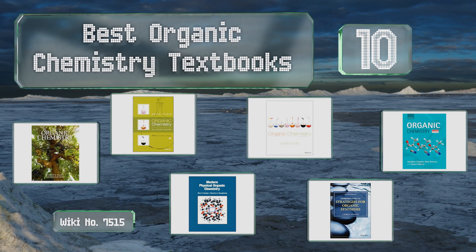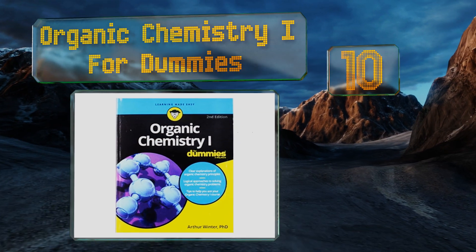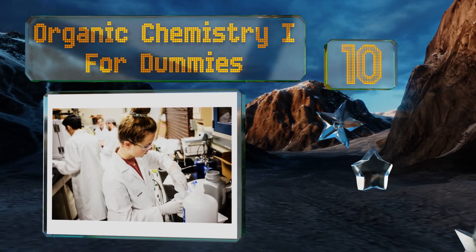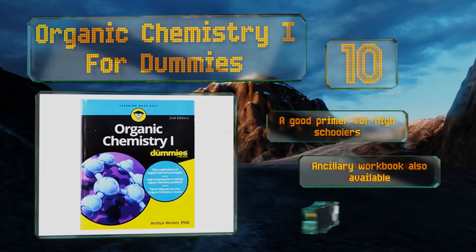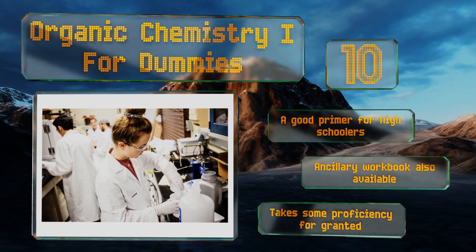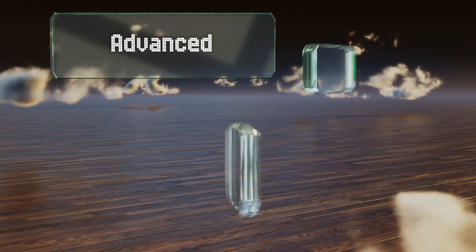EasyVid presents the 10 best organic chemistry textbooks. Starting off at number 10, Organic Chemistry I for Dummies is sympathetic to the fact that the discipline is notoriously formidable and explains the finer points in terms intelligible for the layperson. Its low price makes it attractive to the wallet-weary student and it's a good primer for high schoolers. An ancillary workbook is also available, however it takes some proficiency for granted.